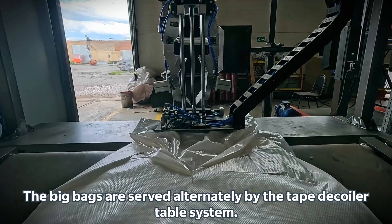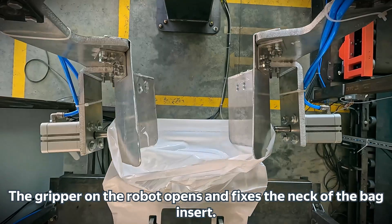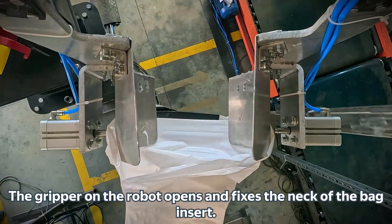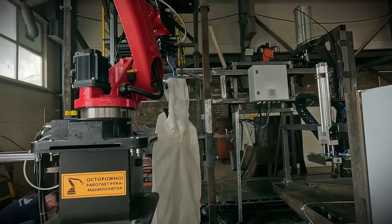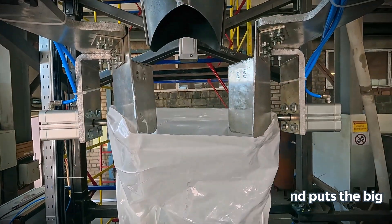The big bags are served alternately by the tape decoiler table system. The gripper on the robot opens and fixes the neck of the bag insert. The manipulator arm grabs the neck, moves, and puts the big bag on the discharge pipe.